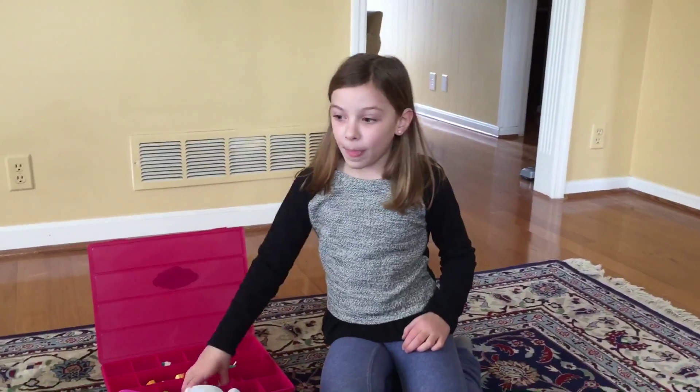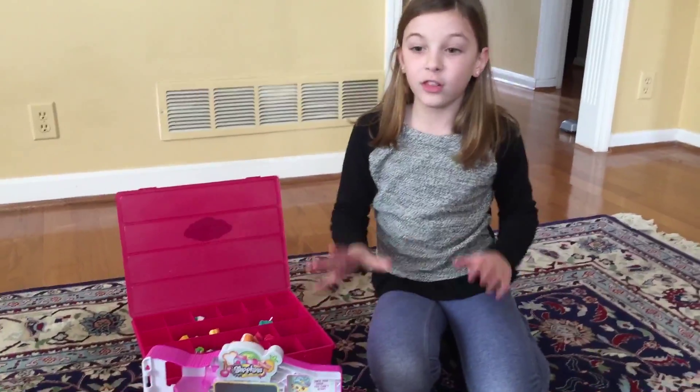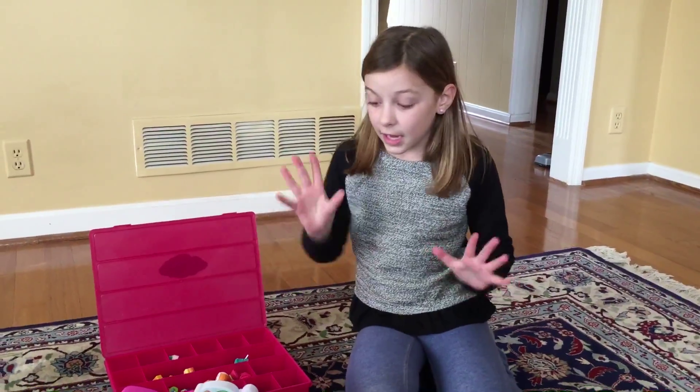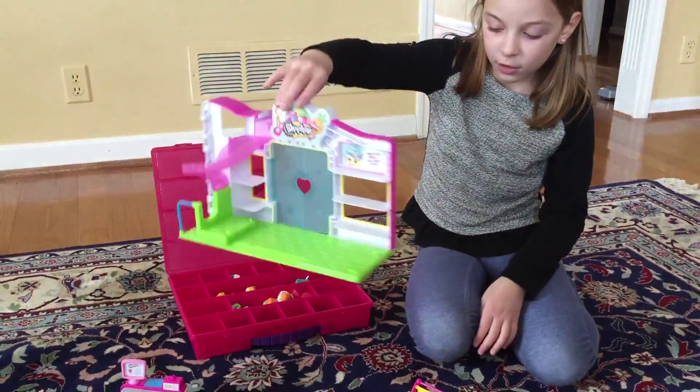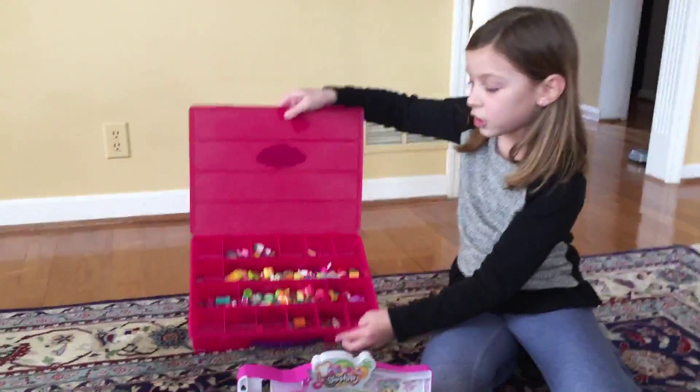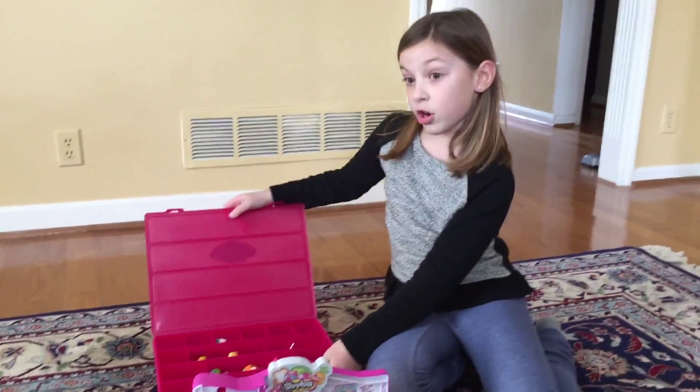Hello, hi again. Today we are going to try to fit all my 137 Shopkins in the small mart. It says small mart right there. It's really really small compared to all the Shopkins. Can you see that? I have a lot of Shopkins.